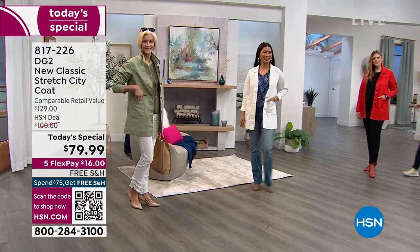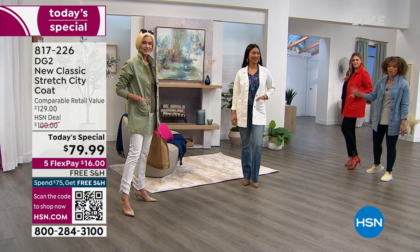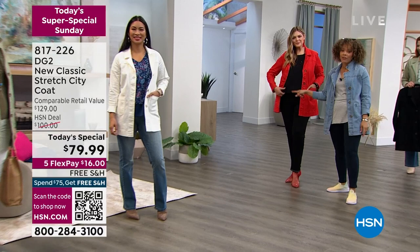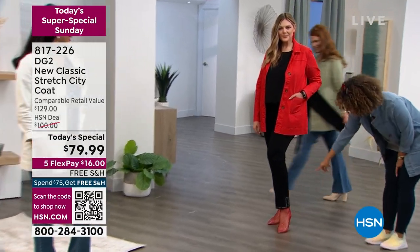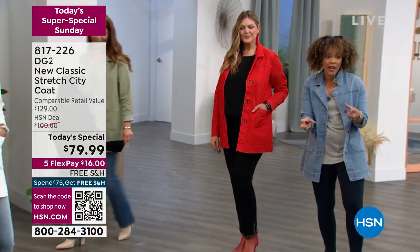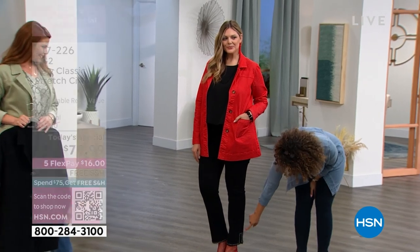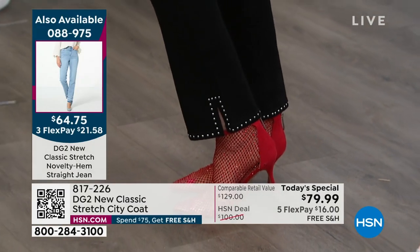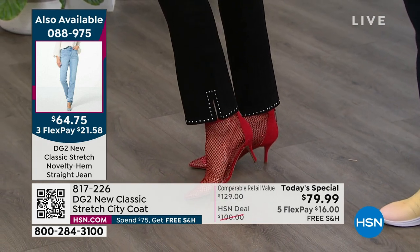Can we throw up the item number for these pants? I know we're talking about today's special, but that tank is $19.99 — that's the easy tank from Diane Gilman. Brand new novelty pants — it's a matter of whether you want fringe or studs. There are the jeans, aren't they cute? And you'll get free shipping and handling on them.